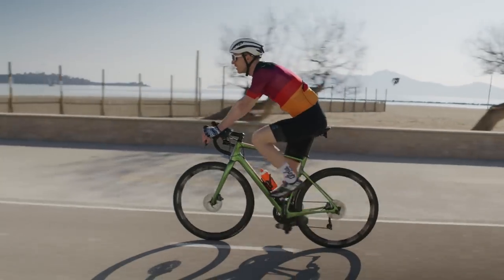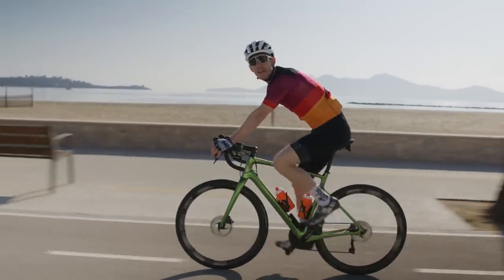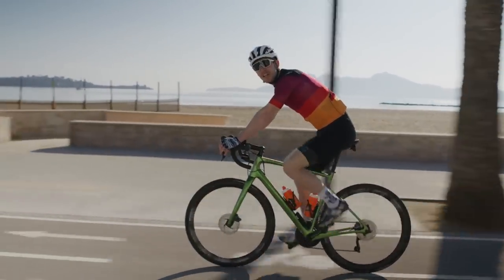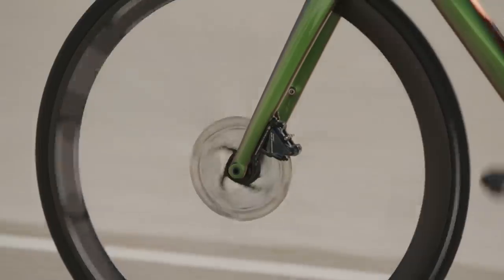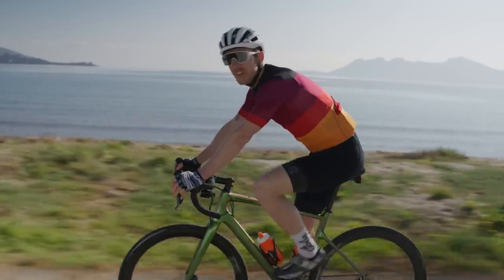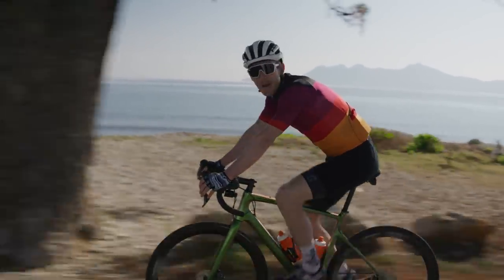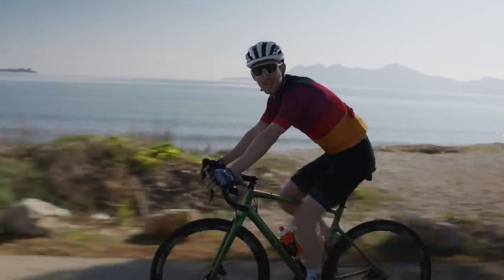First things first, when should you look to come to Mallorca? The island has a Mediterranean climate, so in the summer it gets pretty hot. October through to March, maybe April — that's what we'd recommend anyway. You're kind of escaping the rain in the winter months, or you're coming out for a training camp getting ready for the season ahead.